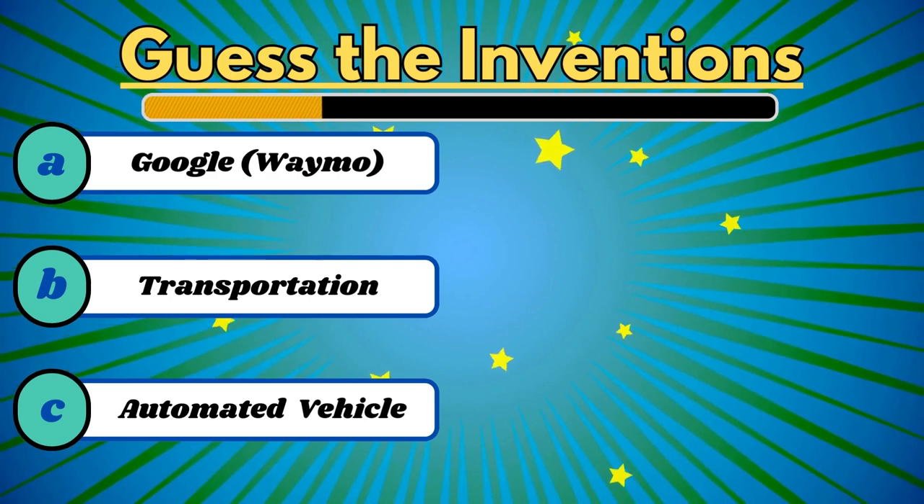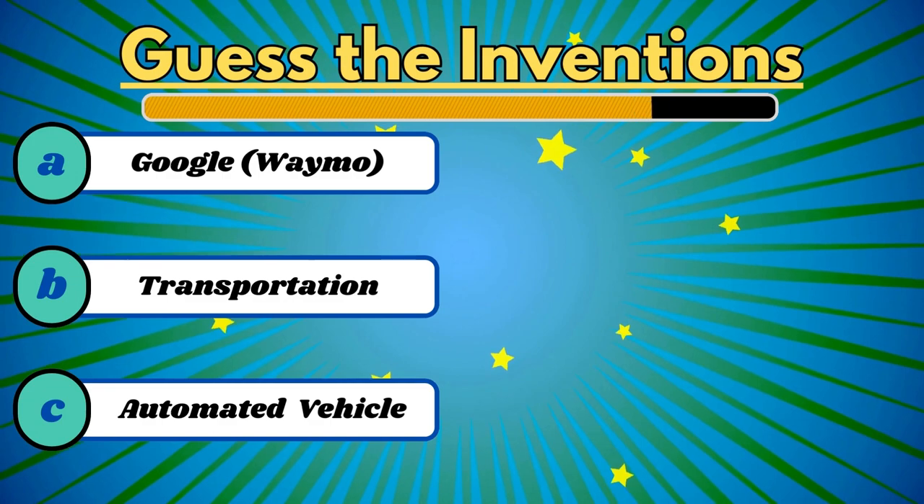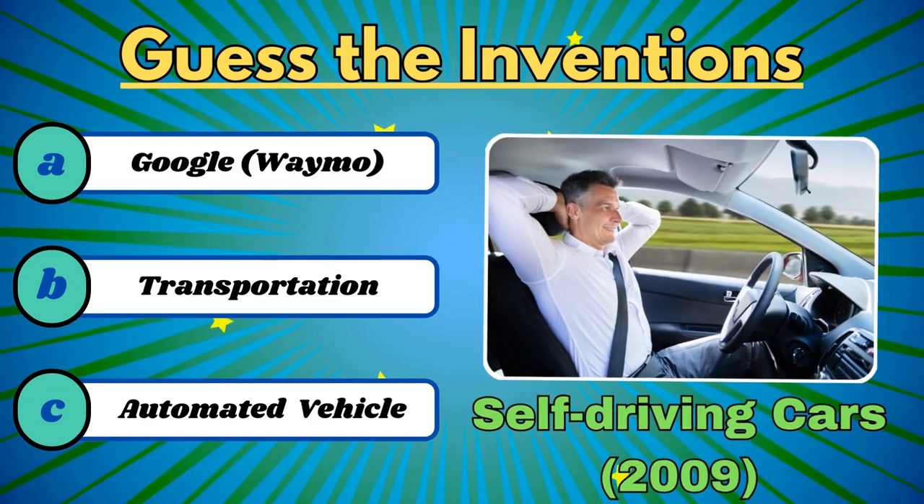This is paving the way where vehicles navigate autonomously. It's the self-driving car.